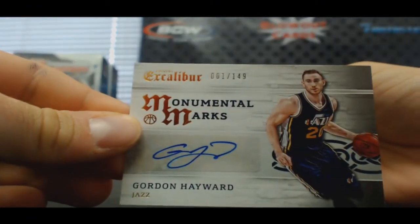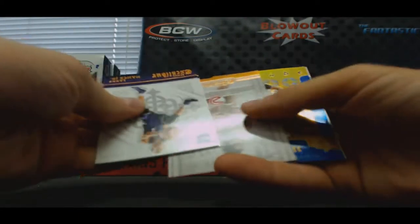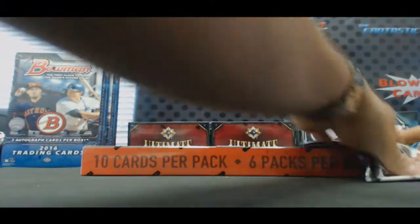And our final pack of box one. We got a bonus ball autograph — Gordon Hayward, one of 149. And Anthony Davis Crusade blue to 199. Pretty solid start there.